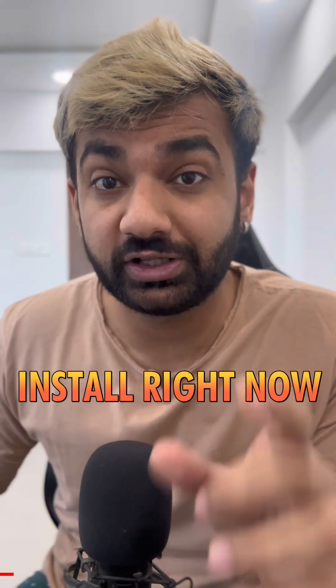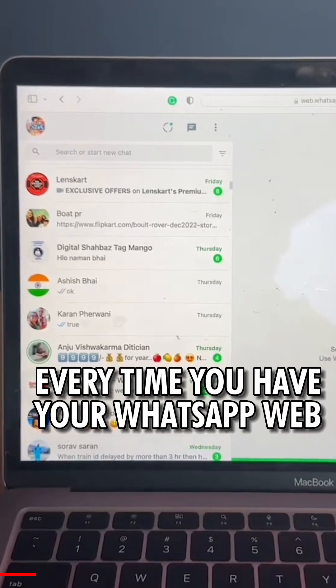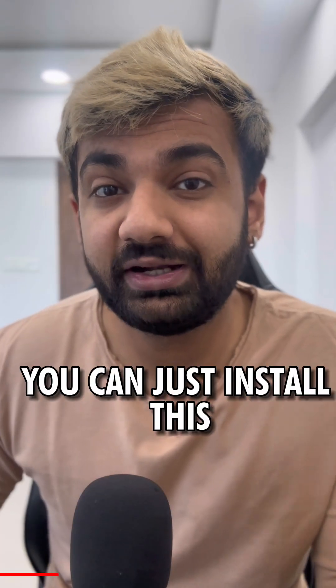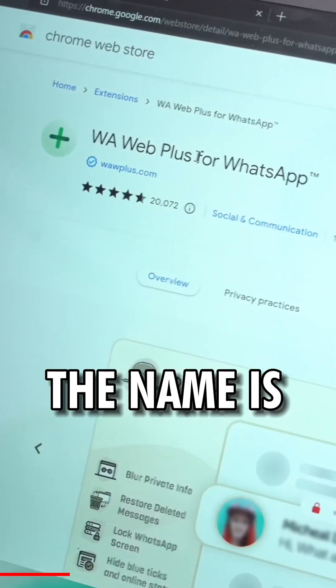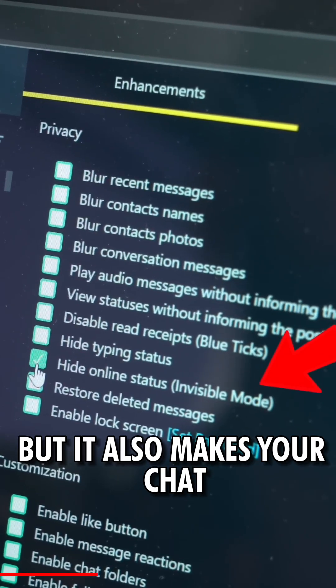Four Chrome extensions that you should install right now. The first one is for users who use WhatsApp Web a lot — every time you have WhatsApp Web open, you're always shown as online. If you don't want that, you can install this extension called WA Web Plus for WhatsApp. It not only helps you hide your online status but also makes your chat and images blank.